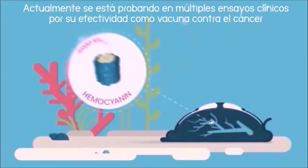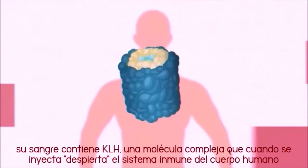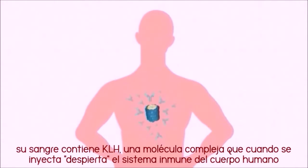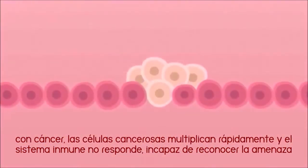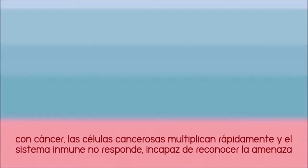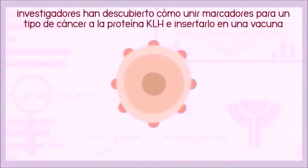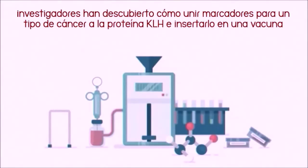That's because their blood contains KLH, keyhole limpet hemocyanin. KLH is a complex molecule that the body recognizes as foreign, which wakes up the immune system. With cancer, the body's cells multiply uncontrollably and the immune system doesn't see its own cells as a threat. So researchers have figured out how to take markers for a specific type of cancer and attach KLH before inserting them into a vaccine.